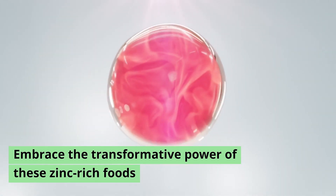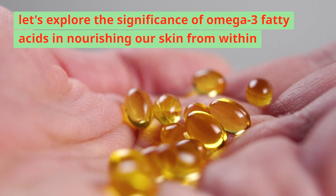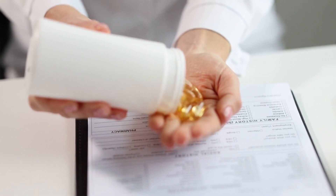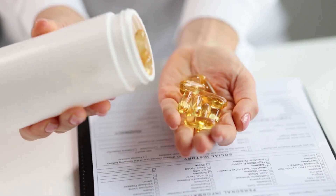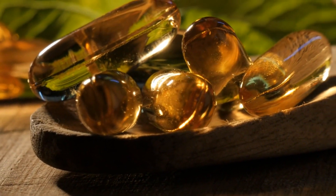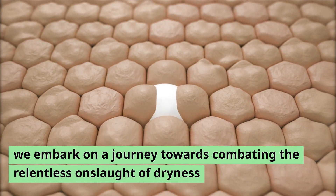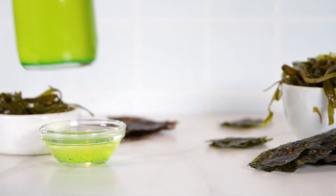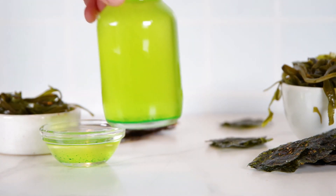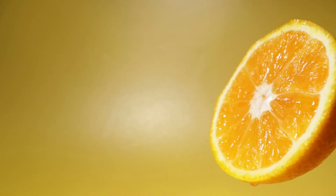Moving from skin repair to hydration, let's explore the significance of omega-3 fatty acids in nourishing our skin from within, ensuring adequate moisture levels and a radiant complexion. Omega-3 fatty acids play a crucial role in nurturing skin health, acting as the cornerstone for maintaining optimal hydration and bolstering the skin's protective barrier. By weaving omega-3-rich delicacies such as walnuts, hemp seeds, and flax seeds into our daily culinary repertoire, we combat dryness while rejuvenating our skin's elasticity and suppleness. For the environmentally conscious, omega-3 supplements derived from algae serve as a compelling plant-based alternative.